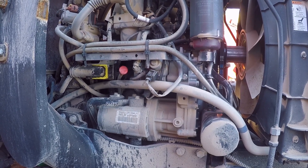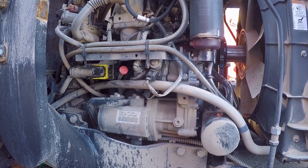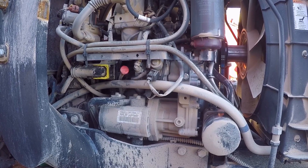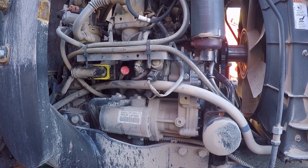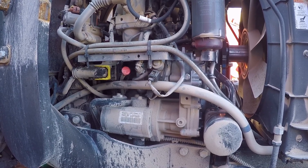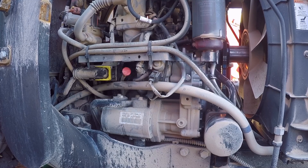Hey there tubers. Today's video is on the engine oil change on the CT5555 tractor. I've reached 200 hours on the tractor, so I've decided to go ahead and change the engine oil for the first time.